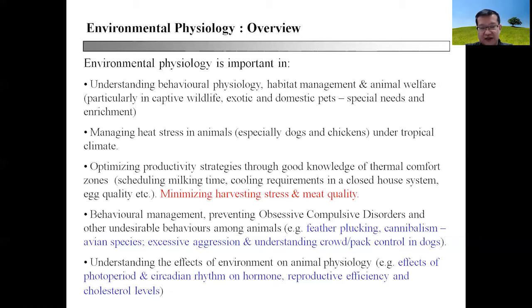It is also important to learn environmental physiology because it allows us to understand the impact of environment on animal physiology — for example, how photoperiod and circadian rhythm affects hormone secretion, and ultimately how this affects reproductive efficiencies, cholesterol levels, and the number of eggs you are able to get from a flock of chickens.